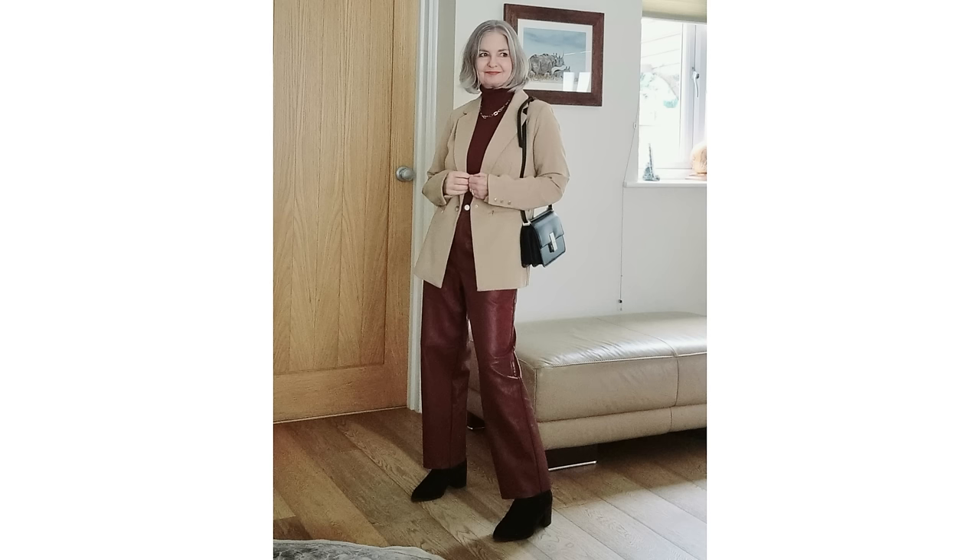Starting with January, I've picked some outfits that are dual tone and including camel, because camel is a colour that makes an outfit look expensive. Blazers make an outfit look expensive, and using just two colours or one colour makes an outfit look expensive. So here I'm using burgundy and camel, and a blazer that brings that more expensive look together.